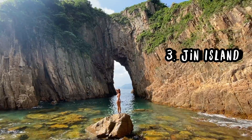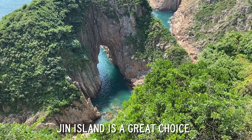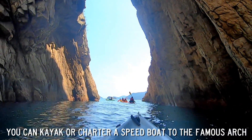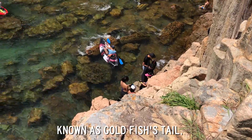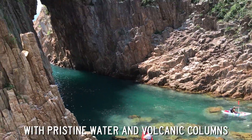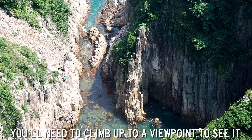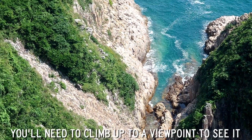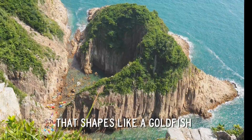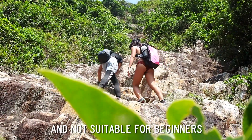Jin Island: if you want to feel like you're not even in Hong Kong, Jin Island is a great choice. You can kayak or charter a speedboat to the famous arch known as goldfish tails, which has pristine water and volcanic columns. But to truly see how it gets its namesake, you will need to climb up to a viewpoint to see that it is an arch shaped like a goldfish. Do note that the climb is rather difficult and not suitable for beginners.